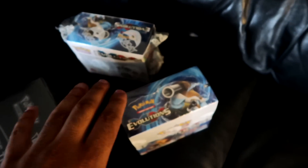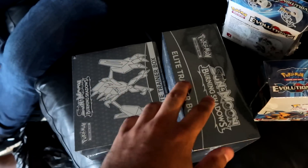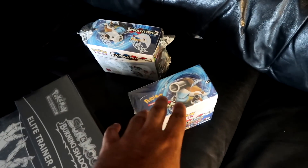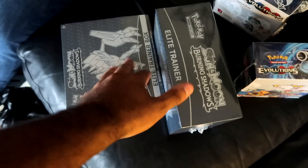So we're going to open the booster boxes off camera because you guys have seen enough Evolutions by now. But the trainer boxes I'm going to open up on camera for you guys. We'll show you guys what we got out of the booster boxes, and then open up the trainer boxes live.